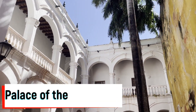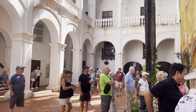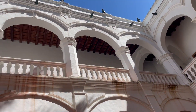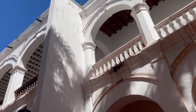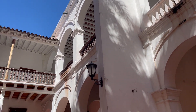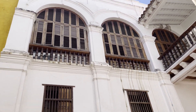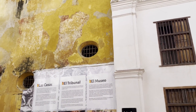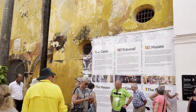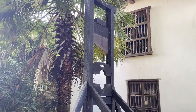Our next stop is the Palace of the Inquisition. Built in 1770, it is one of the city's most beautiful examples of Spanish colonial architecture — actually a set of three two-story houses and an exceptional model of a typical Cartagena colonial house. Though housed in one of the loveliest colonial buildings in Cartagena, it covers a dark time in history. The Spanish Inquisition sent representatives to punish heretics for crimes such as witchcraft, magic and blasphemy. Torture was used to obtain confessions, and once obtained, the victim was sentenced to death.